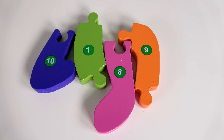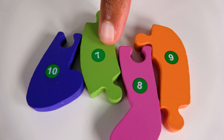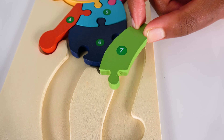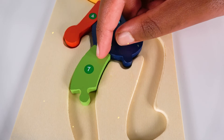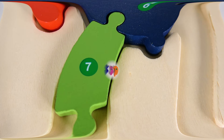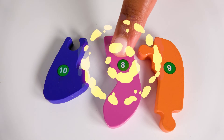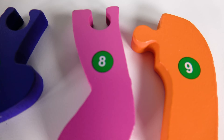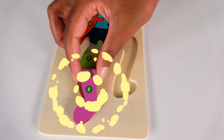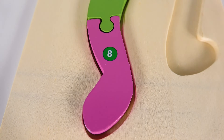Can you help me find the number seven? Yes, this is the number seven. Where will the number seven go? Will it go here? Yes, the number seven will go here. Can you help me find the number eight? Yes, this is the number eight. Where will the number eight go? Will it go here? Yes, the number eight will go here. Eight.